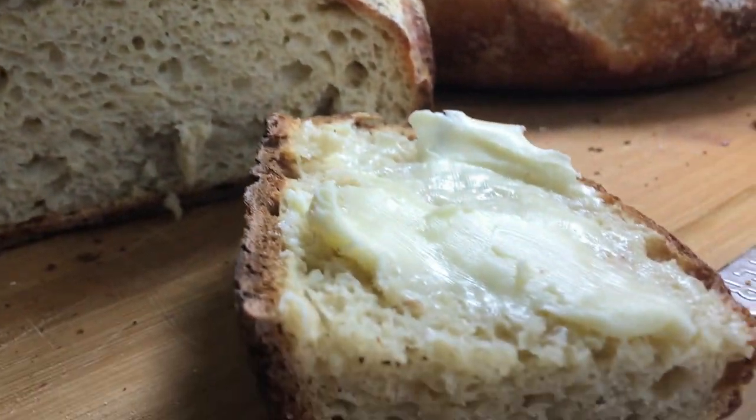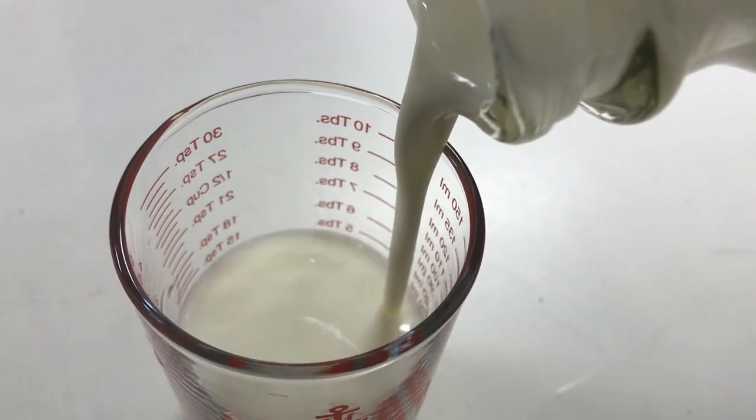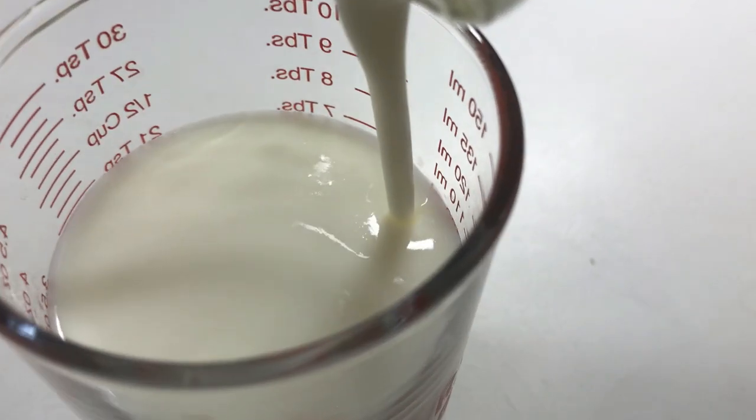Today's sourdough bread is chickpea flour sourdough bread lathered in butter, and milk kefir made from 3.25% homogenized milk.